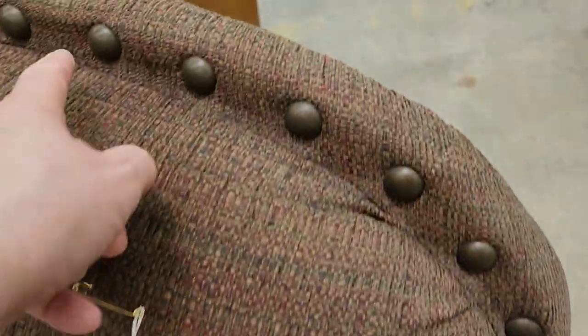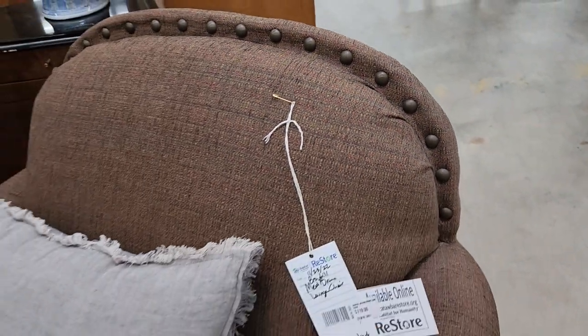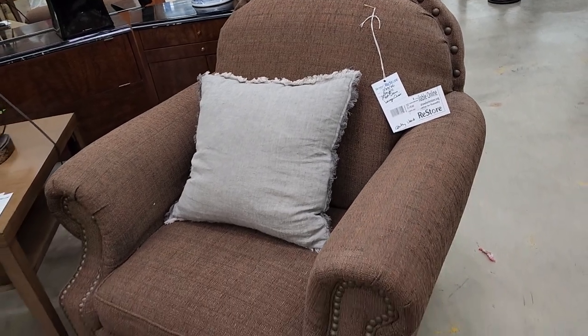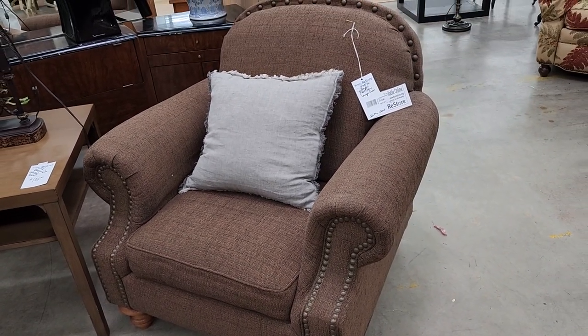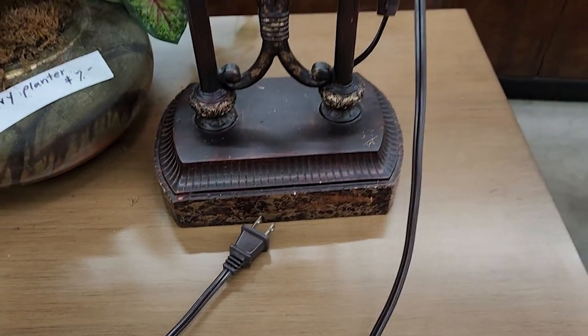And look at this chair — I love that large nail head trim. The price was $119. That's so pretty. And I've got to tell you, there's a sofa coming up that I think it would look dreamy with. And definitely check your ReStore for lamps — so this lamp was $39.